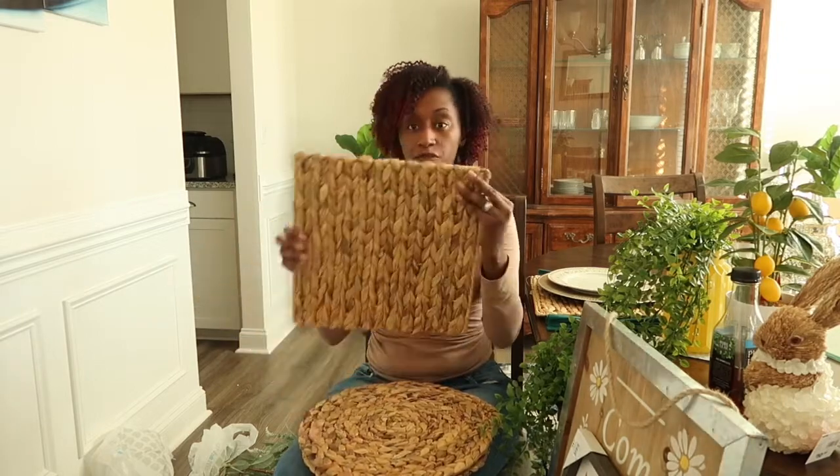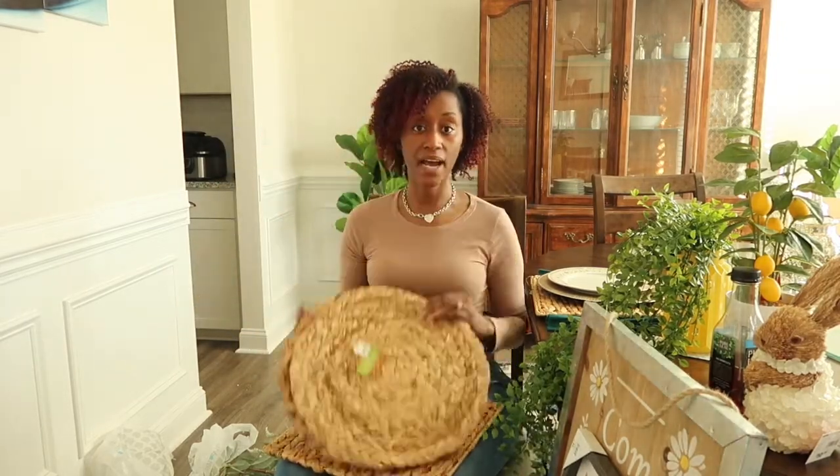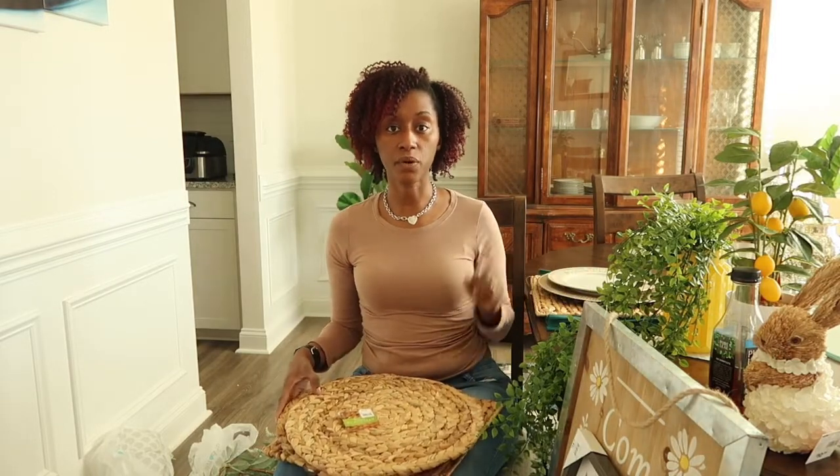The square placemats were $4.99, the circle was $5.99, and the teal placemats were $9.99.